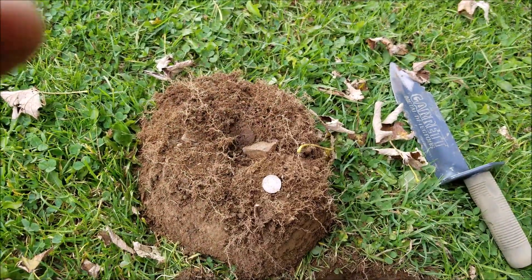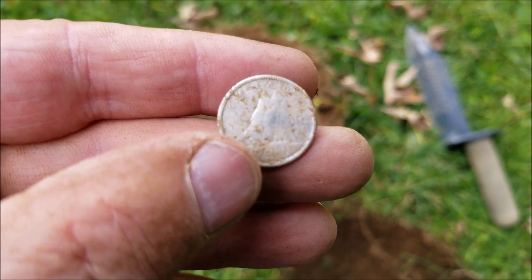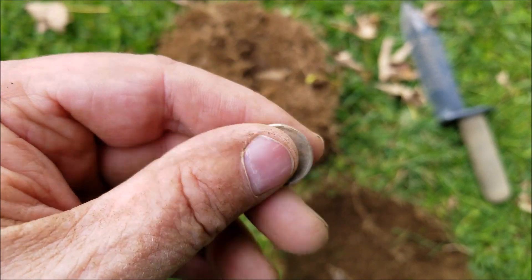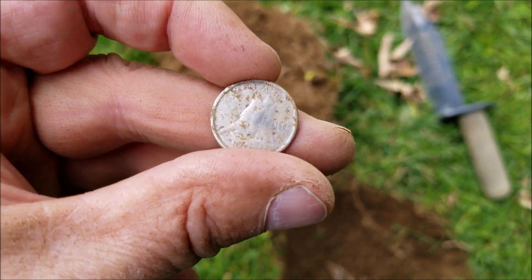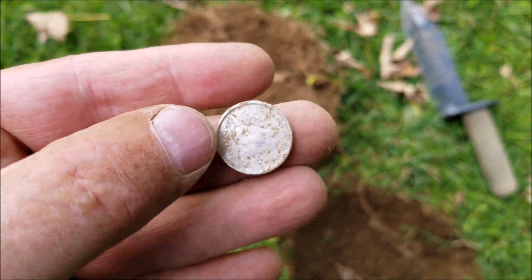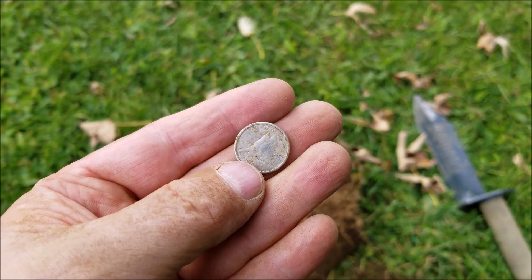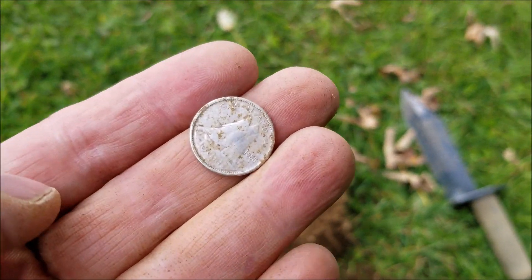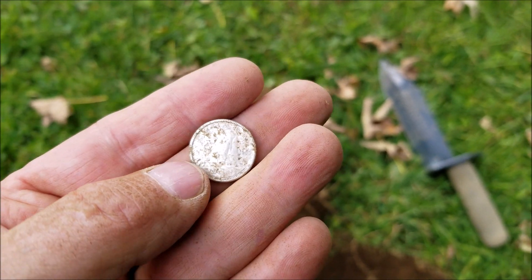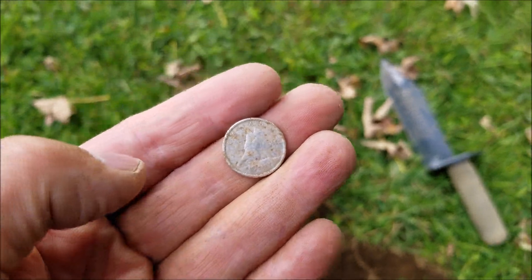Third silver for the day, right here — little dime. Not sure of the date yet, but no question about it, that's a silver dime. Got a date on this — 1955. There's a lot of traffic around here in the park now, so I'll probably pack it in. I said if I get three silvers today, that's enough for me. Catch you on the next one, if I decide to keep going.